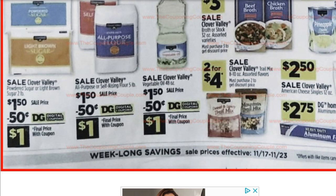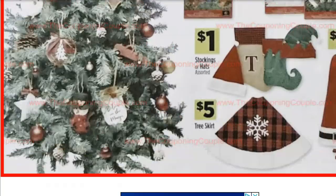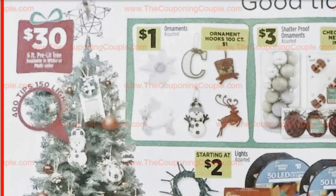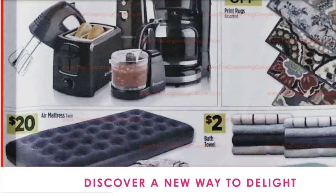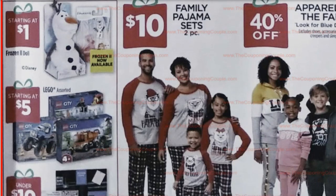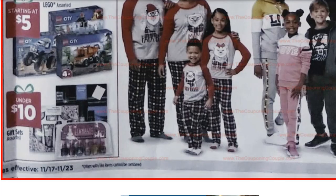Two for $4 on Clover Valley trail mix. $2.75 on DG Home aluminum foil. The deal of the week is the $30 six-foot pre-lit Christmas tree. I haven't seen it anywhere else for $30 — on Amazon they're at least $80, so that's a great deal. $1 ornaments. Outdoor lights starting at $2. 30% off printed rugs. $20 on air mattresses. Buy one, get one 50% off on sheet sets. Lego stuff starting at $5. Family pajama sets at $10. 40% off on apparel. Under $10 gift sets — though I'd get gift sets at CVS for better deals.